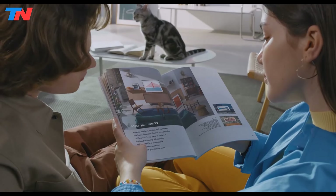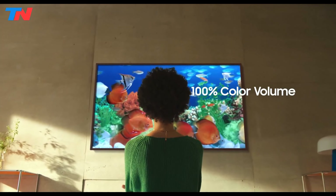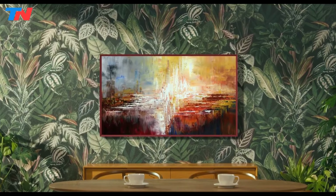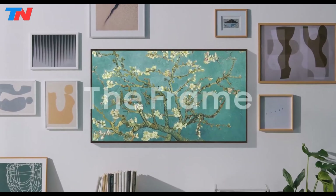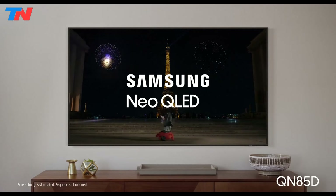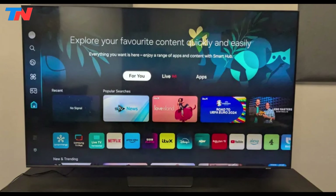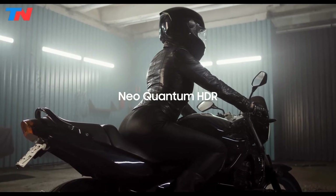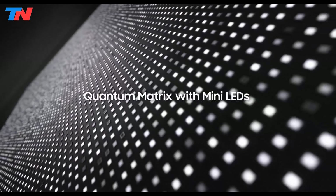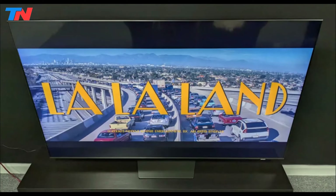Overall, the Samsung The Frame combines high-quality display technology with aesthetic appeal, making it a versatile choice for both entertainment and home decor. Its ability to blend seamlessly into your living space while providing excellent picture quality and smart features makes it a compelling option for those seeking a unique and stylish entertainment solution. The Samsung QN85D is a high-end QLED TV that delivers exceptional picture quality and a range of smart features designed to elevate your viewing experience. It features Samsung's cutting-edge Neo Quantum HDR technology, which enhances dynamic contrast and vibrant colors in every frame, ensuring a stunning 4K resolution. The Quantum Matrix with Mini LEDs provides precise lighting control, delivering deeper blacks and brighter whites for improved contrast and detail in both dark and bright scenes.